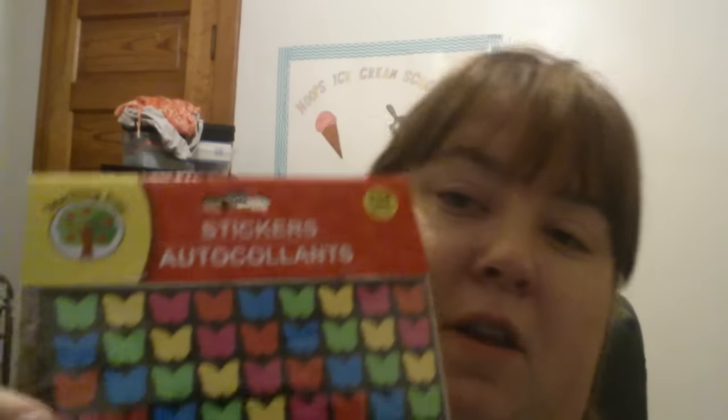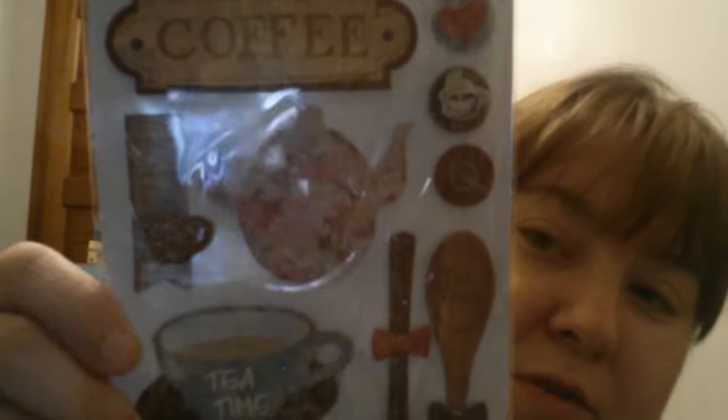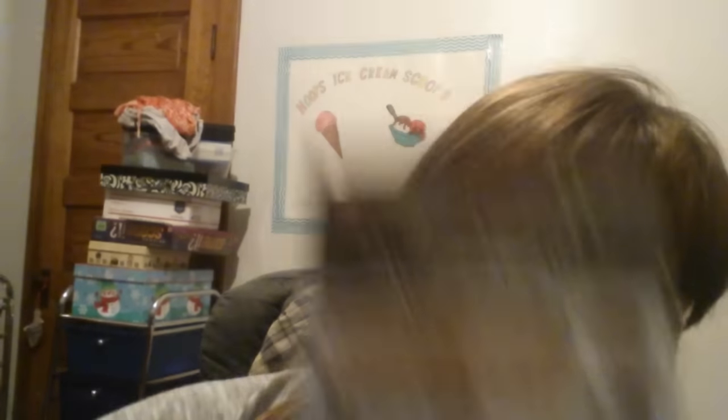I've seen Mommy Loves Gigi do all these stickers. These were over in the school section, so I got some of those. And then I've seen quite a few people get these — I was excited to see them. I don't drink coffee, but I love these stickers. So I got this. I actually bought two Happy Birthday gift bags.